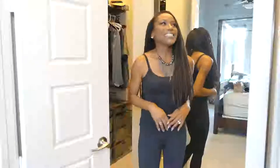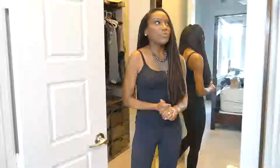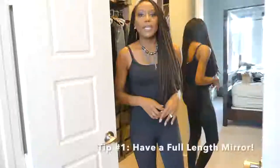I feel like this is like MTV Cribs or something, but I just want you to see what I work with day in and day out, and hopefully give you some organization ideas along the way. Welcome to my closet! The first thing I want to point out is my full-length mirror. I feel every woman's closet, or at least somewhere in her home, should always have a full-length mirror so you can look at your outfit from head to toe, do a full 360, and make sure everything is where it should be.